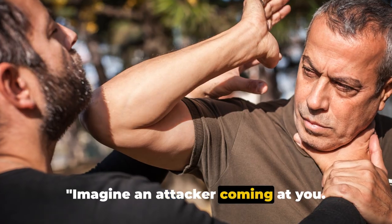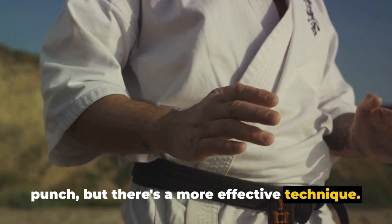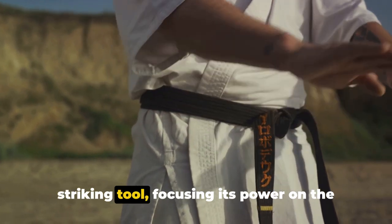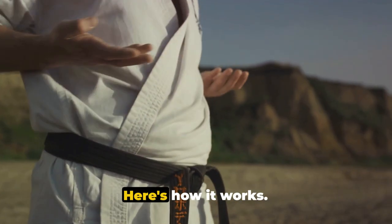Imagine an attacker coming at you. Your first instinct might be to throw a punch, but there's a more effective technique. It's called the palm strike. This move uses the heel of your palm as a striking tool, focusing its power on the attacker's nose or chin. Here's how it works.